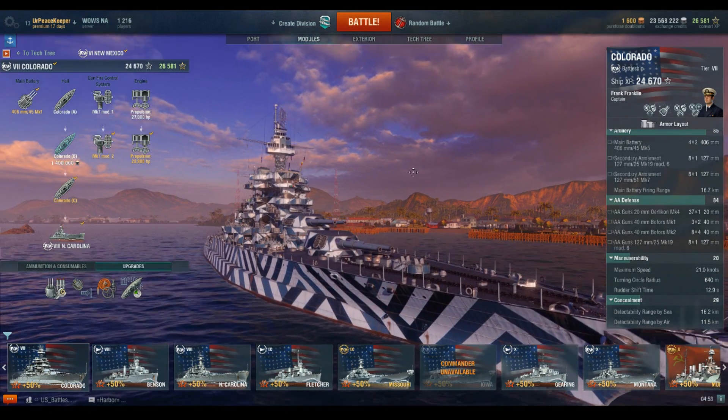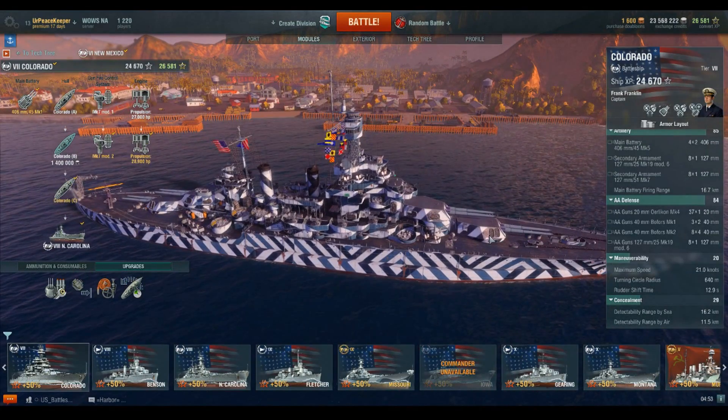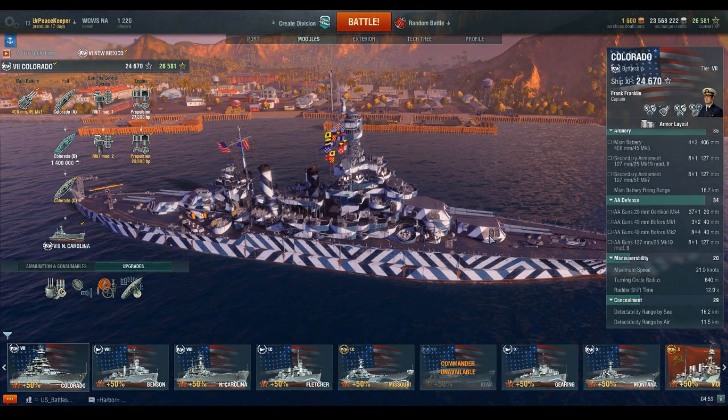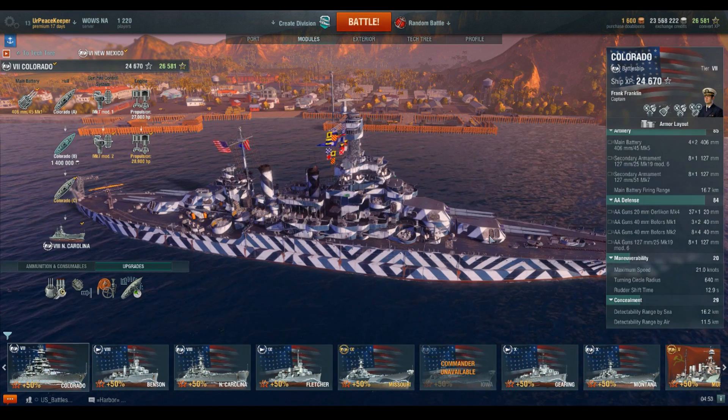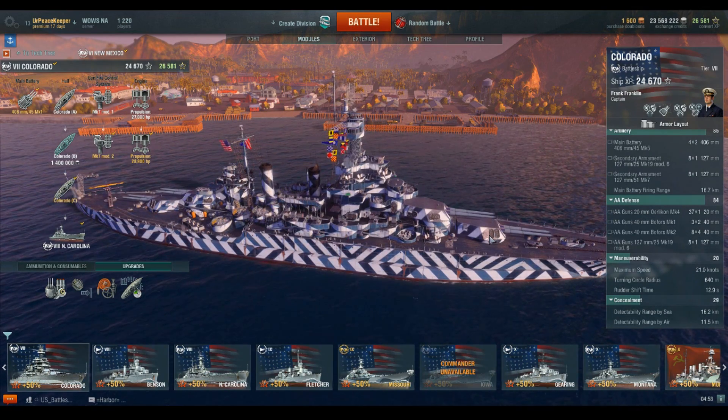It would take 14 more 14-inch shells from the Texas and New York to finally sink the Washington's 75% complete hull. Also of note, the Colorado-class is part of the Big Seven battleships exempted from the Washington Naval Treaty's limitations on 16-inch guns. They are joined by Nagato, Mutsu, HMS Nelson, and HMS Rodney in that honor.